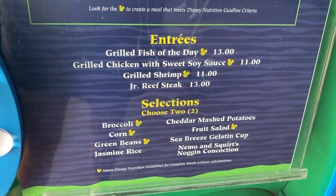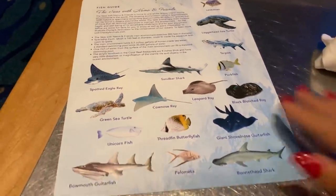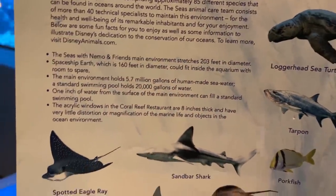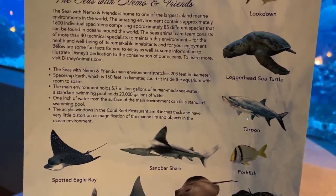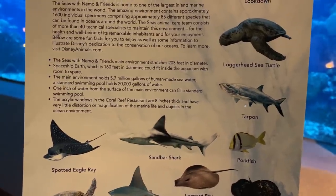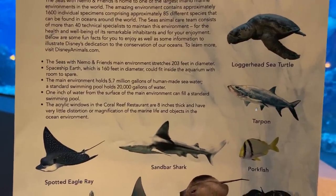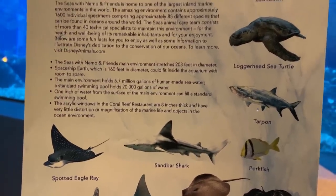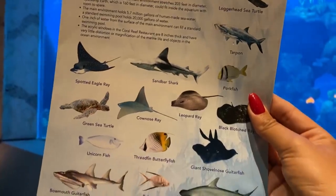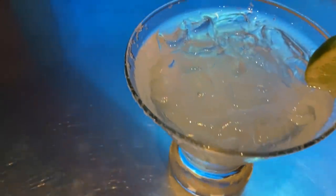My server brought me a fun fact sheet about the tank. The Seas environment stretches 203 feet in diameter — Spaceship Earth is 160 feet, meaning it could fit inside. It holds 5.7 million gallons of seawater; a standard swimming pool holds 20,000. The acrylic windows are eight inches thick. You can look for fish, sharks, rays, and turtles while you're sitting here — and I'm most excited about the sharks.